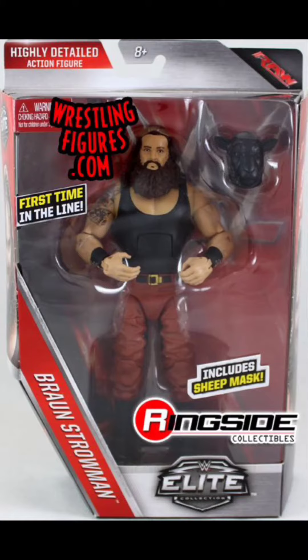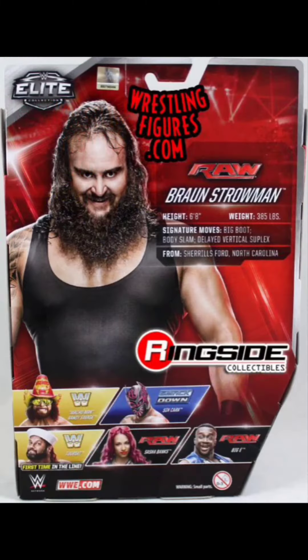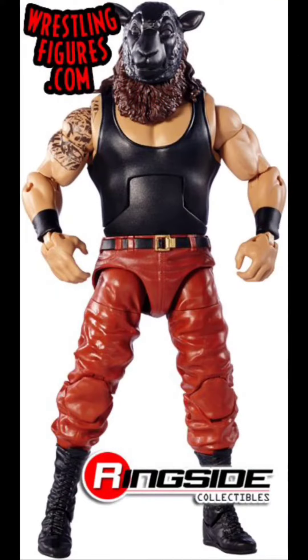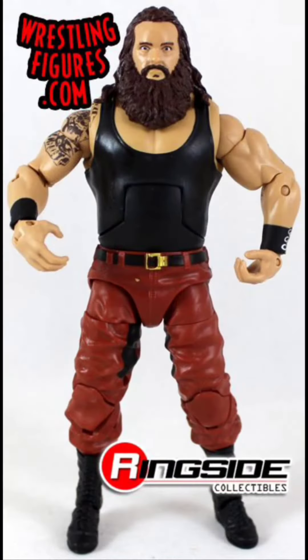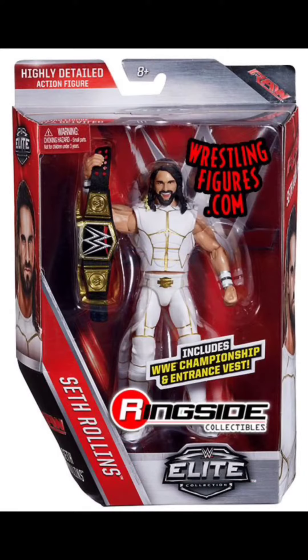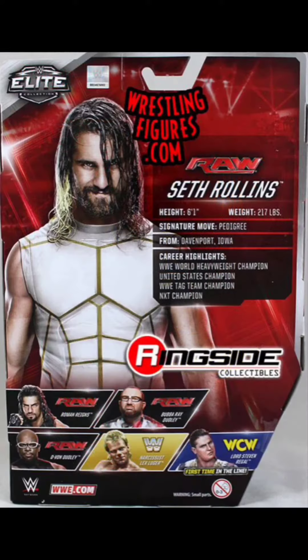Next up we have Series 44 Braun Strowman. This would definitely finish off the Wyatt family — it'd be a good one to have and I want it in my collection.